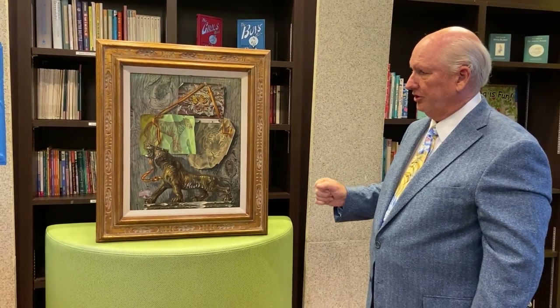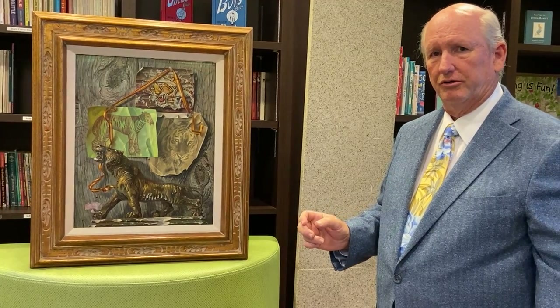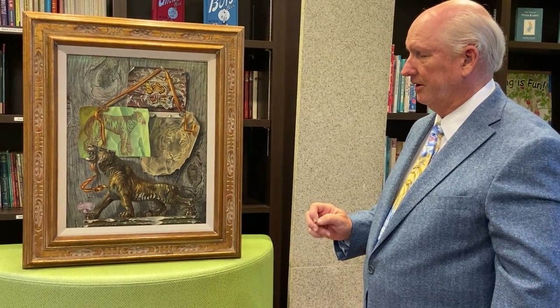Upon returning to the United States, he took over as artist-in-residence at the University of Wisconsin, taking over from the recently deceased John Stuart Curry.